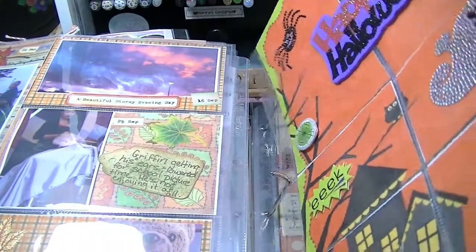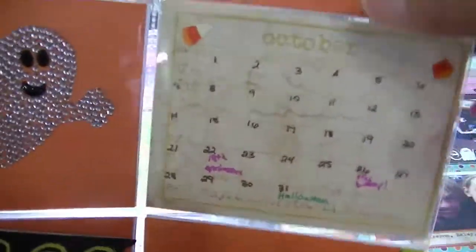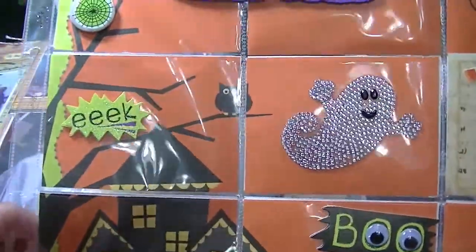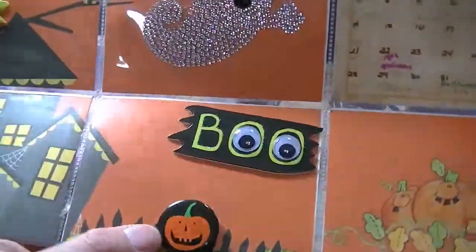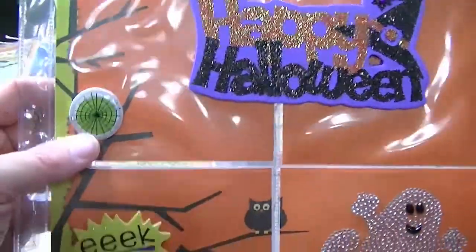Then we go into October. Again I just did a general page of no pictures — everything that we were doing in October. October is my birthday month and our wedding anniversary. This paper is from Target from last year and I just added some elements to it — some flair, buttons, and some glitter that I had gotten at Hobby Lobby a couple years ago. It really came out really nice. And there's a spider web in the tree.